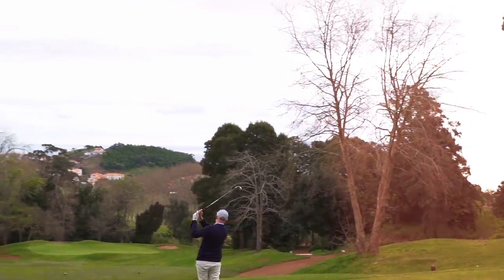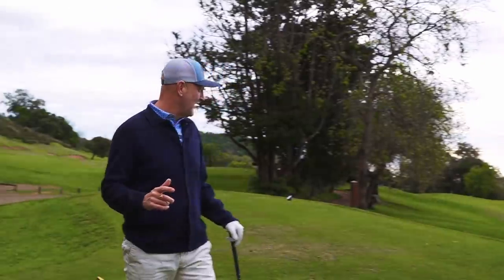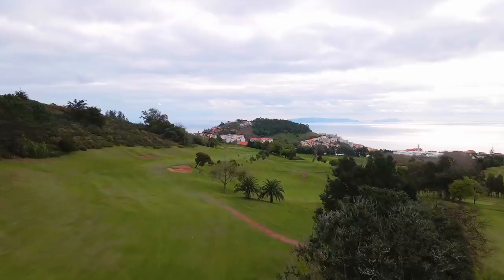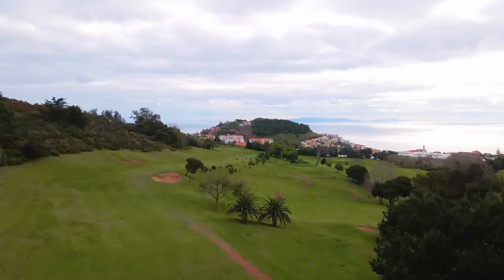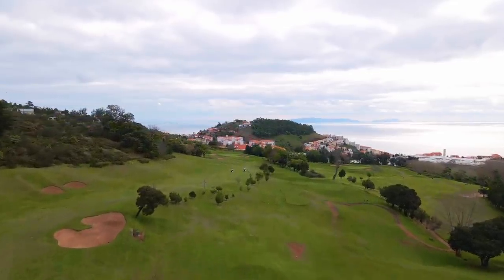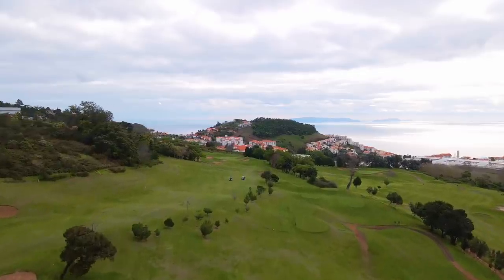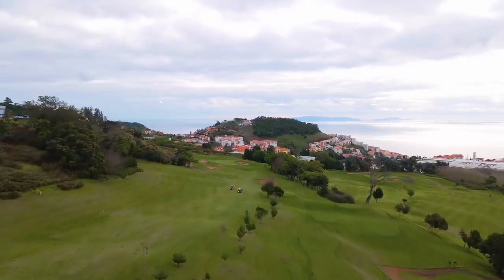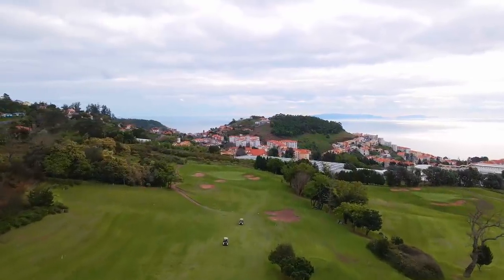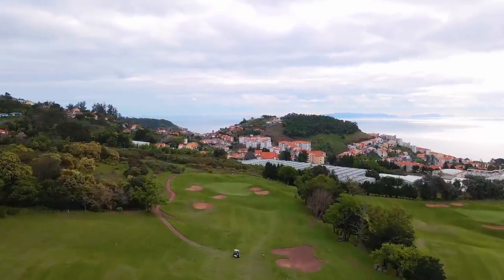The first challenge hole of the day is the 6th - 475 meters, a par 5, stroke index 2. From the drone footage, it looks like it's all about position off the tee rather than distance. I'm going to go with hybrid off the tee to stay left of that right bunker - if I stay left of it, we should be okay.